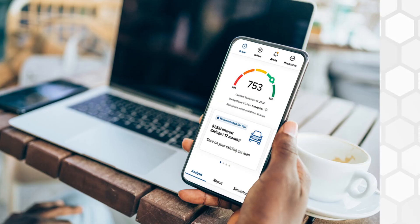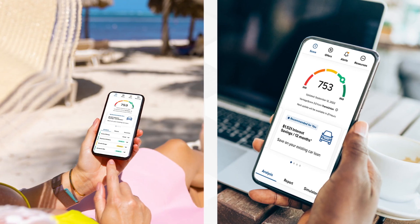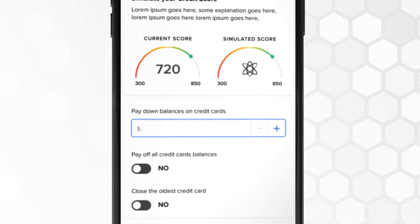Get all that and more, anytime, anywhere. Plus, with Credit Score Simulator, see how your score might change before you take certain actions.